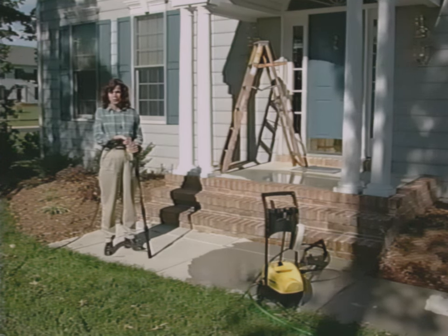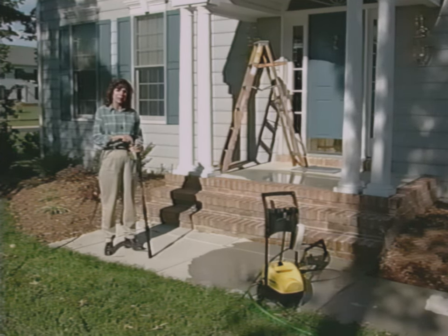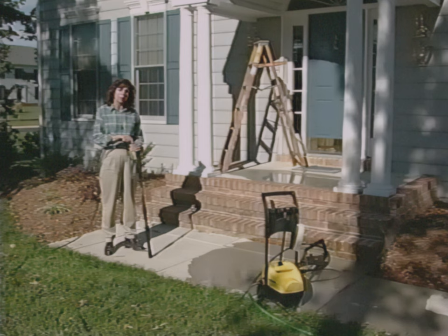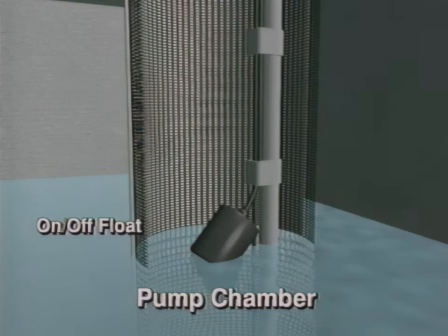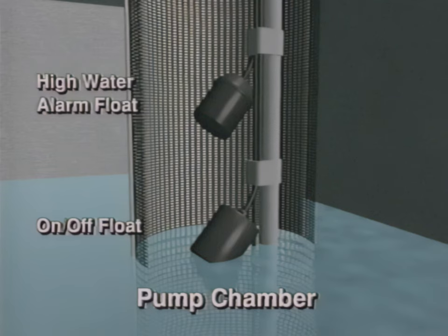Owning a home is a big investment. You want to protect that investment by doing annual maintenance, such as cleaning gutters, painting, and making sure everything works properly. Your septic system is no different — it also requires regular maintenance to keep it operating properly. Earlier, I told you about the pump in the pump chamber. The pump has an on-off float that controls when and how much effluent is pumped to the drain field. There is also a high-water alarm float that sounds an alarm if there is a problem.